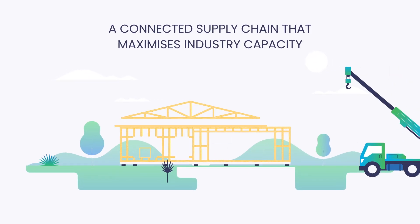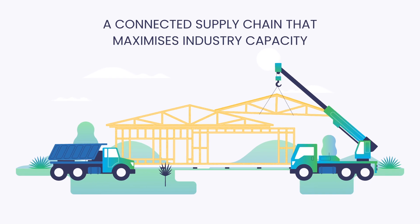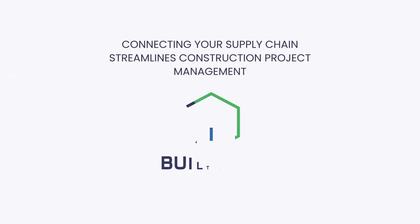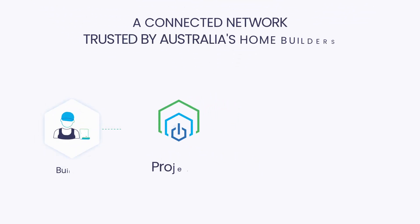Built Grid is reducing Australia's housing deficit by making the residential construction industry the most efficient globally. We're helping builders, trades and suppliers to be well planned by connecting the demand and supply sides of the industry.